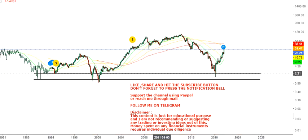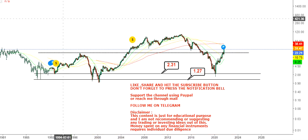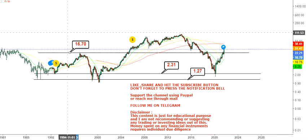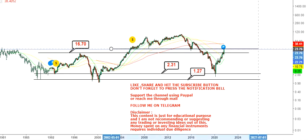On the downside there are two specific levels: you have 2.31 and you have 1.27 as your stop loss. The midway support, or immediate support, is 16.7 dollars. The stock has almost crossed all the important levels, and there is another support which was a previous support that turned into resistance.